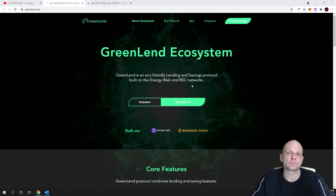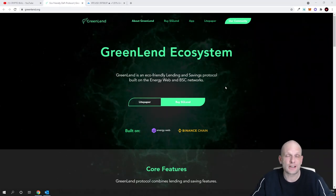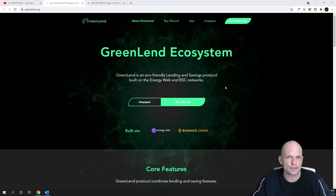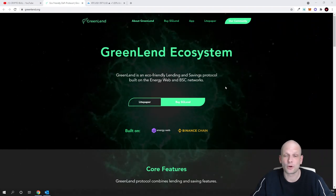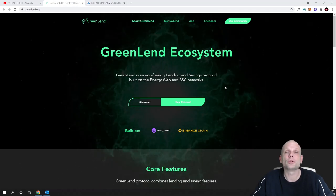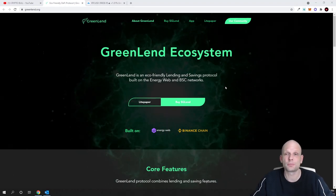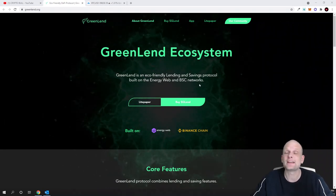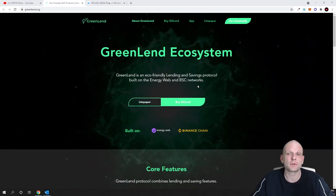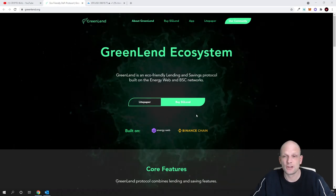Greenland is an eco-friendly lending and savings protocol built on the Energy Web and Binance Smart Chain networks. This project is built on Binance Smart Chain, so you can use cheap transaction fees to buy, send, or sell. Ethereum still hasn't solved the main issue of transaction fees, and Binance Smart Chain transaction fees are less than 20 cents as we speak.